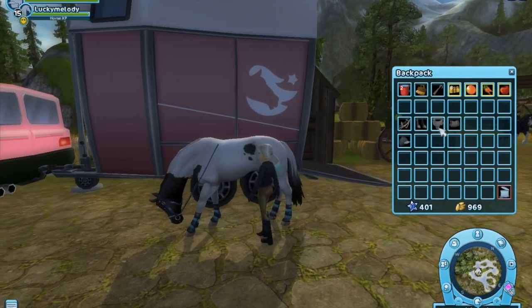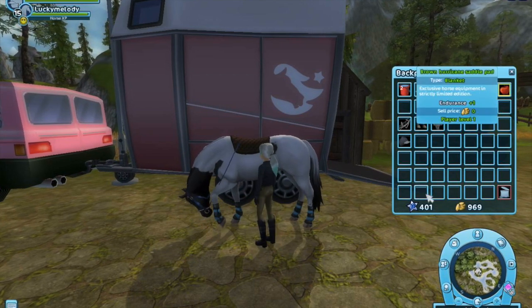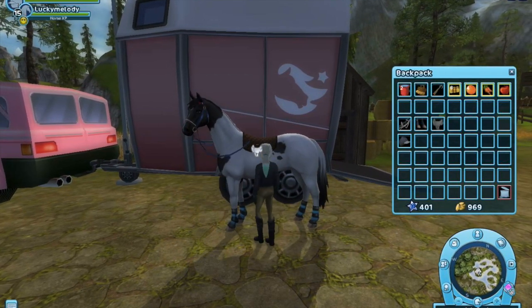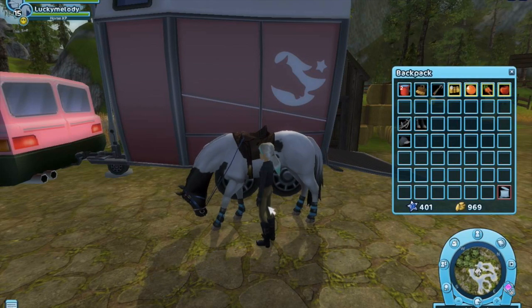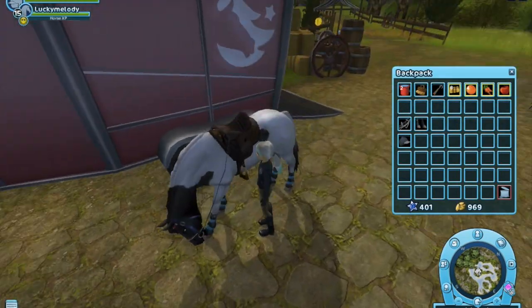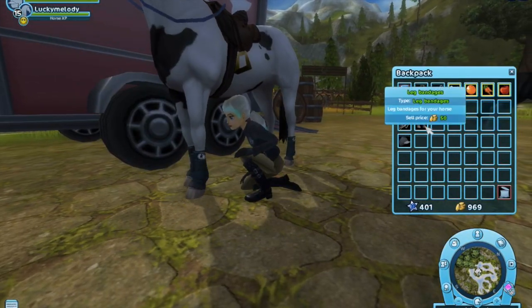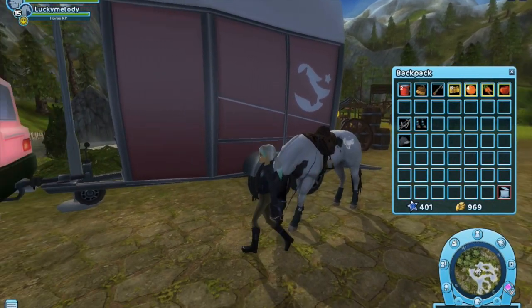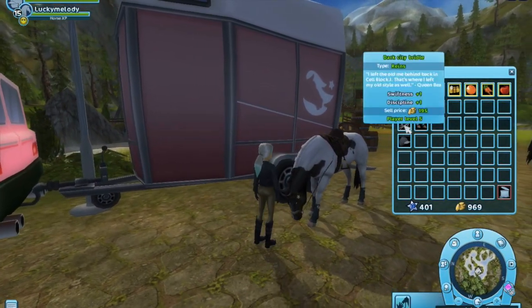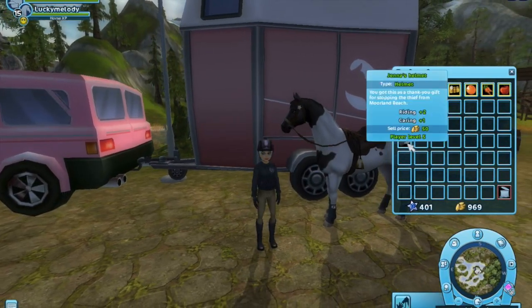So we're just going to tack her up. This is probably my favorite saddle pad to use for cross country. Here's the saddle — I know I used this in the last video but I really like using it. Here are her other leg wraps, I like using this a lot too. And here is our bridle, and last but not least, the helmet.